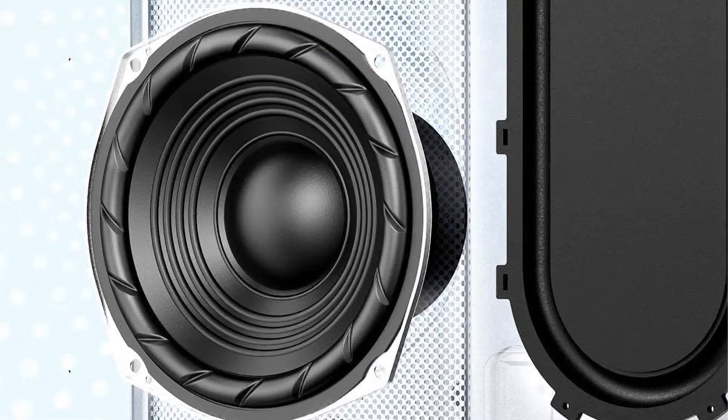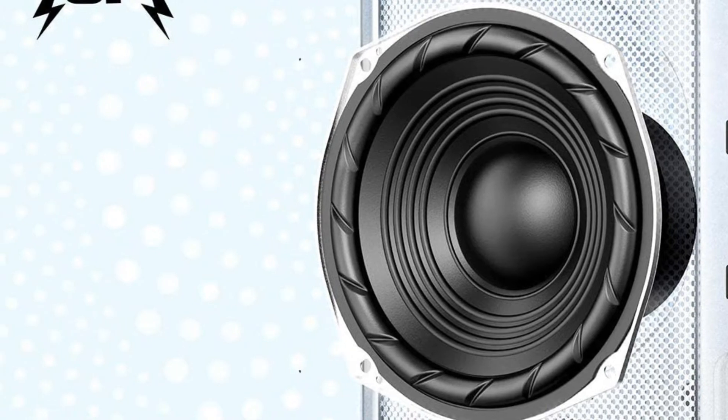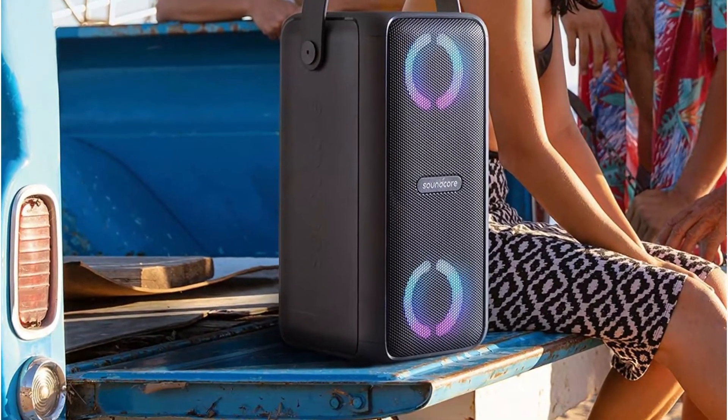It only has an output of 80 watts, yet it feels much more powerful. The beat-driven light show was the aspect that made us fall in love with the Soundcore Trance. The LEDs on the speaker's front move in sync with the music you're listening to, and you can even control them with your smartphone.